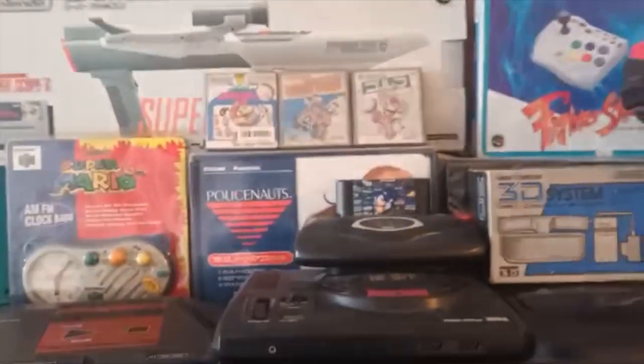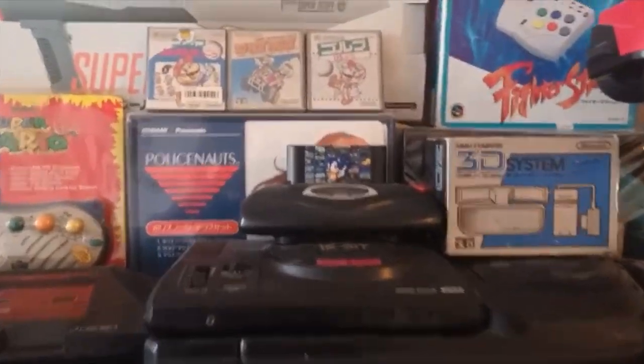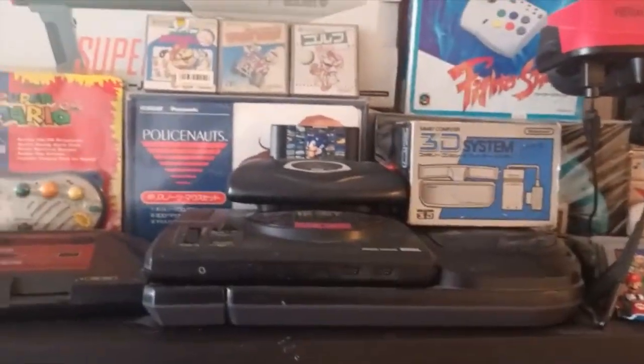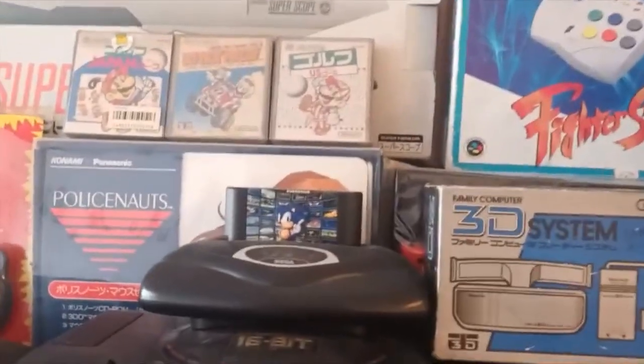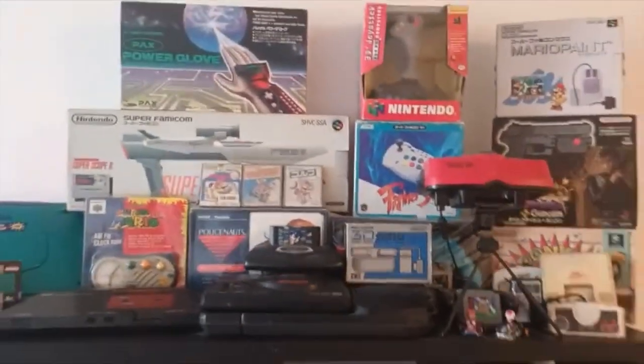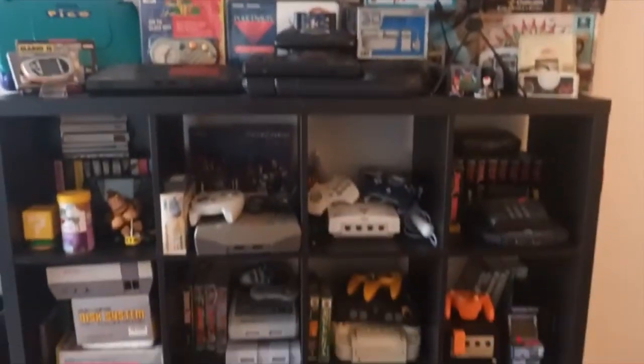Anyway guys, just wanted to jump in and show you that. So we're going to try and get those out one day, get everything working, try it out on the CRT TV. But for now, I have been Bob's. This is the Kingdom of Retro Gaming and I'll catch you guys next time. Peace.